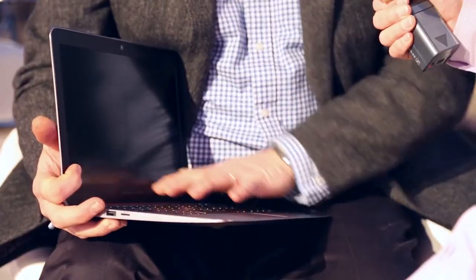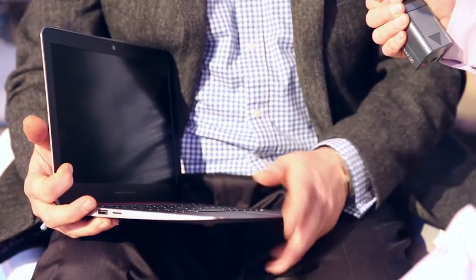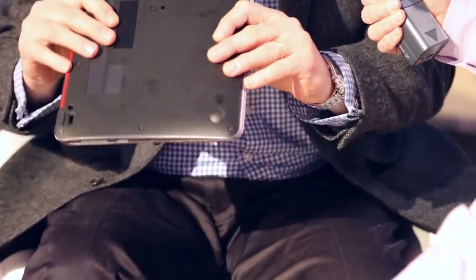Others may say that they get best productivity and the best experience having a clamshell notebook with a keyboard and a mouse, and therefore they want that package to be as thin and as lightweight as possible.